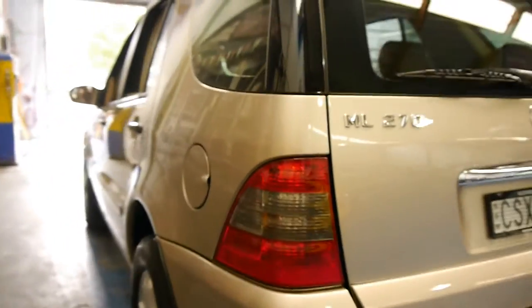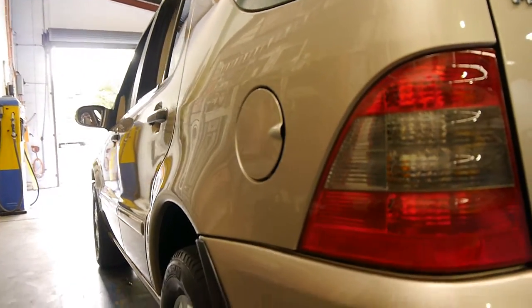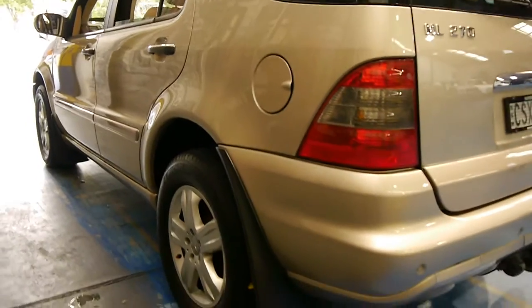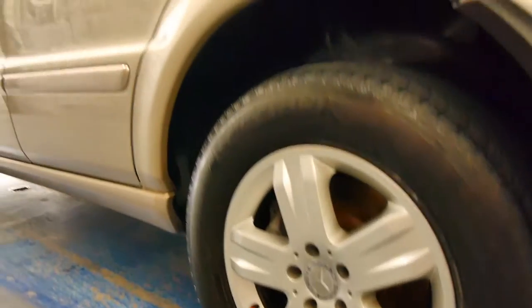Looking down the side, it's gun barrel straight. This car has just come in this morning and you can see it looks like a mirror. All the wheels are very good, even the back left.